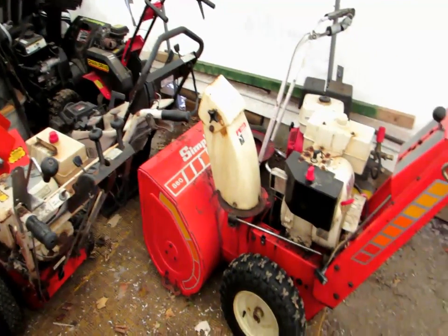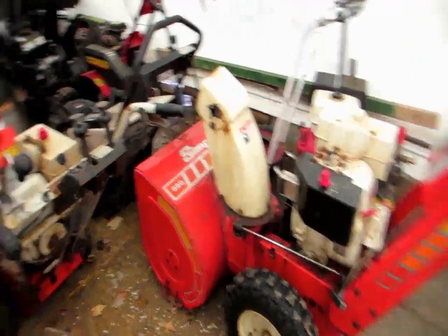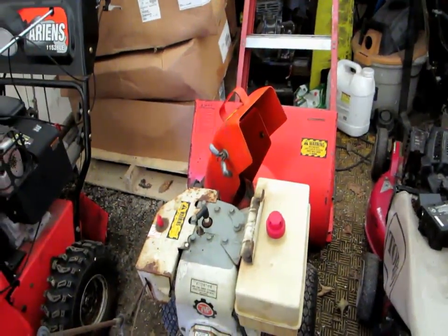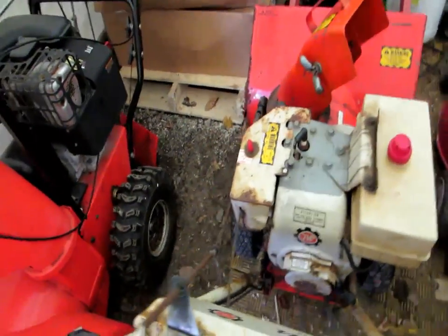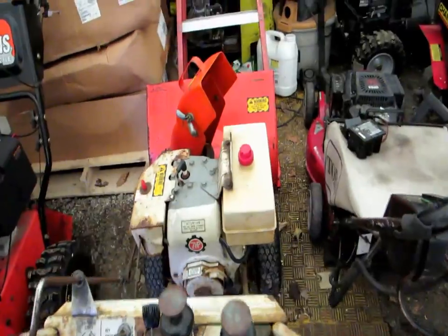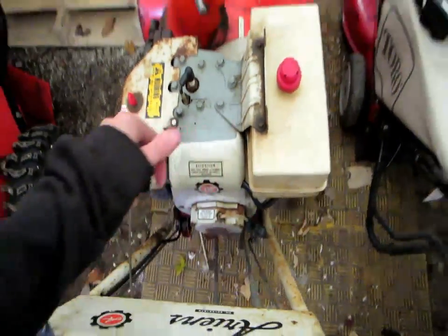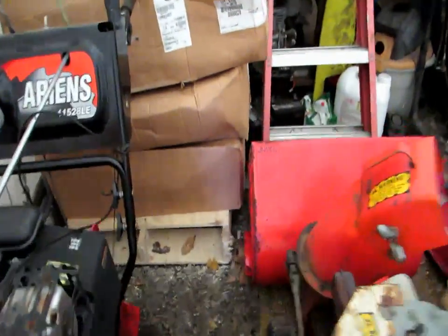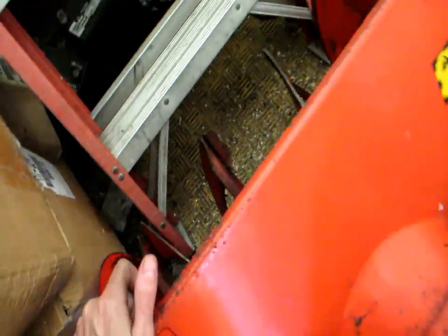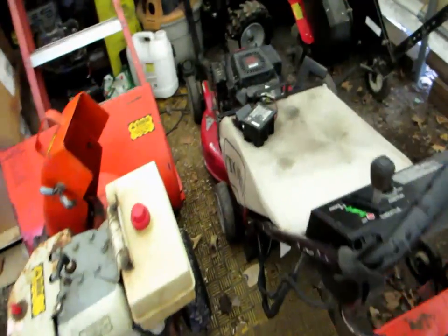Check out what I got today — some new toys. We've got an Ariens older 924 series. Not sure what I'm gonna do with it yet; might just pull the engine off it and junk the rest. The gearbox on it is good, but the augers are locked on the shaft pretty solid, so I might just saw the auger bucket separate.